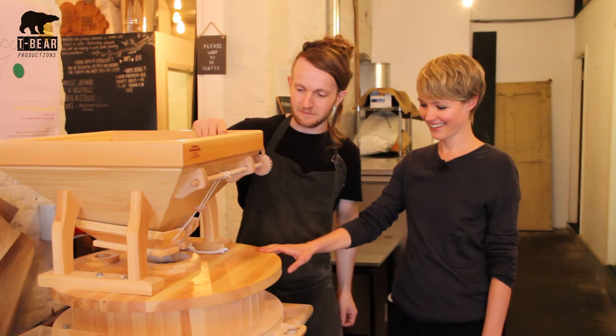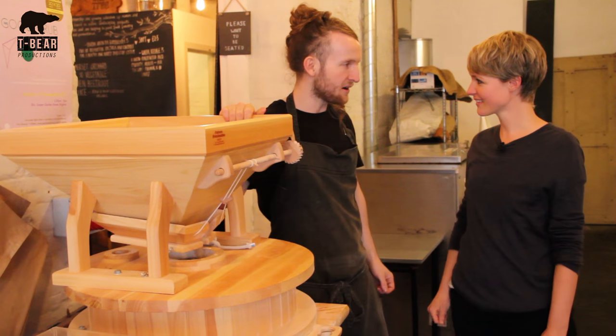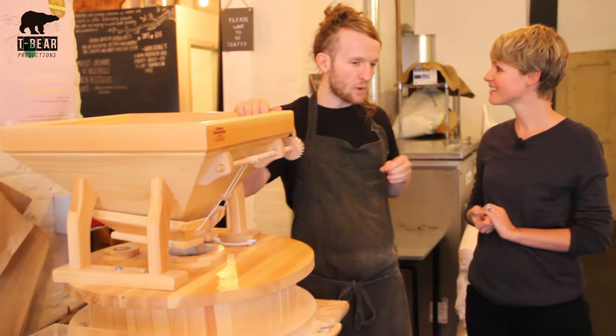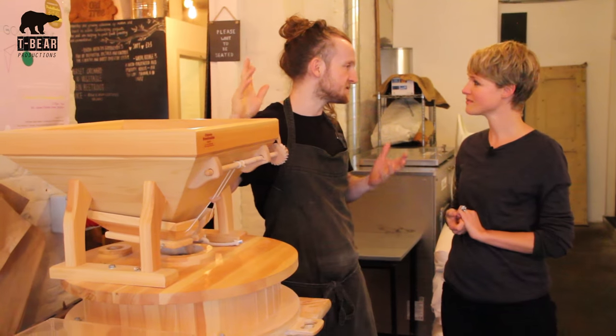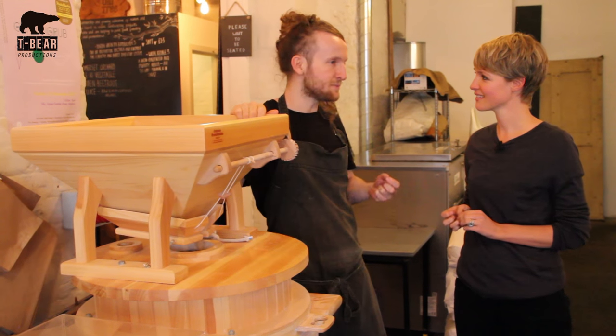This is the flour mill. This is a super important part of our whole business — it's actually what inspired the idea of the business. When we opened in Australia, we couldn't get flour zero waste. There's packaging on the flour over there, so we decided to buy a flour mill.